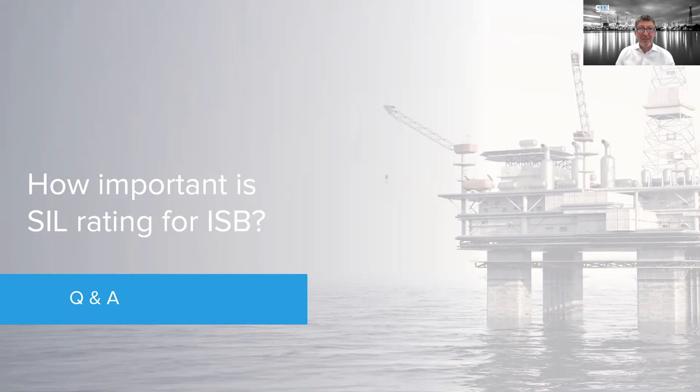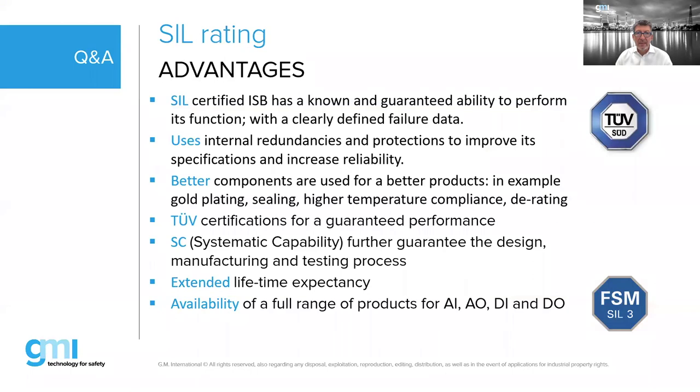Question: how important is the SIL rating for a barrier? A SIL-rated barrier means the failure rate has been defined — it can meet its safety function within a guaranteed range. For a safety barrier the failure rate is on the order of E-minus-nine, making it an extremely reliable product. If a product has a SIL rating independently verified by a third party, you know the manufacturer has gone through the rigorous process of assessing and documenting the reliability of every component. This means every single component in a galvanically isolated barrier has a known failure rate — and any component change must be re-evaluated for its impact on the SIL rating.